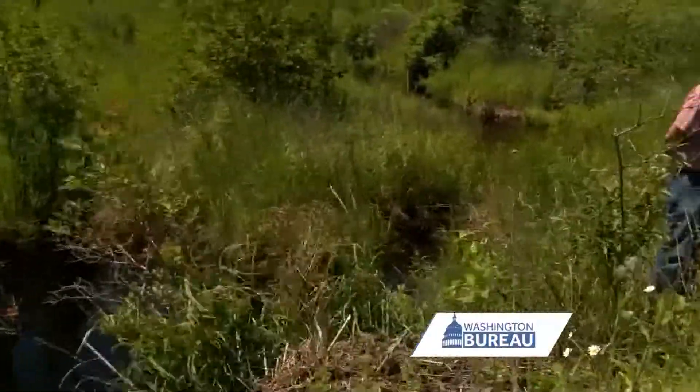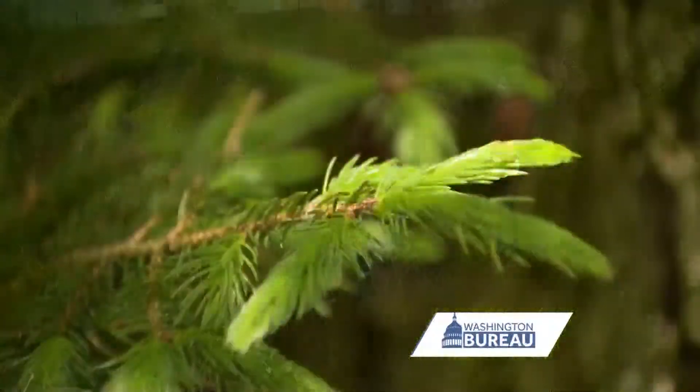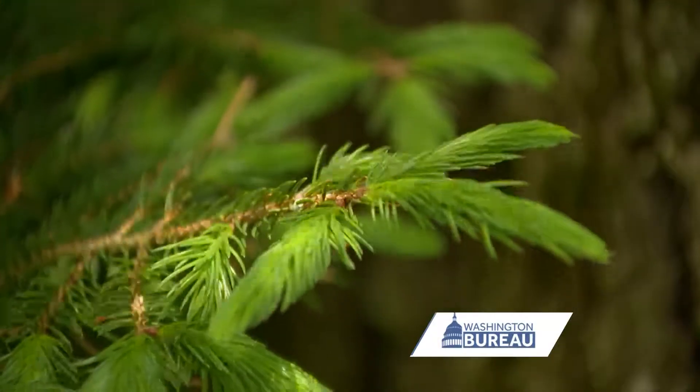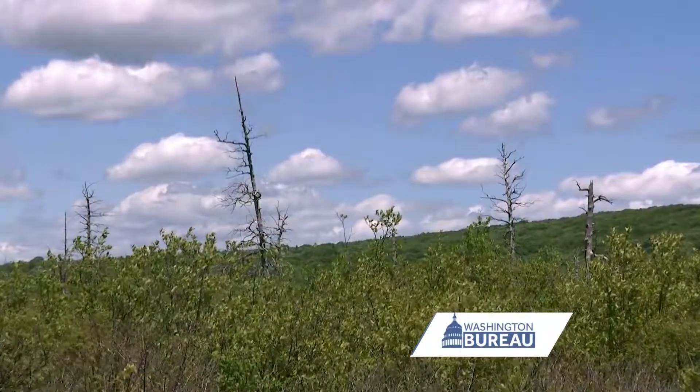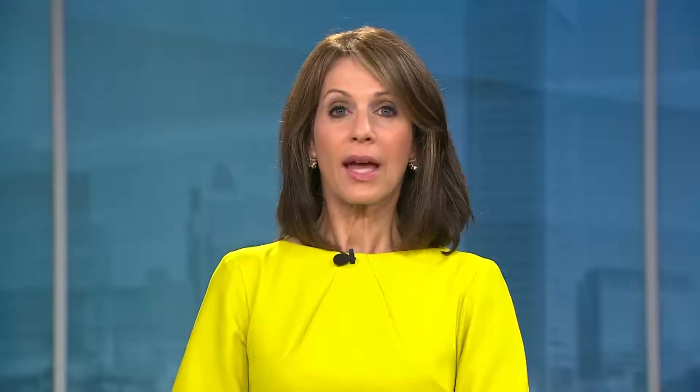By understanding how trees have responded to climate change over the millennia, scientists are hoping to predict whether they will adapt or succumb to changes in the future. I'm Sally Kidd in Finzel, Maryland. The team is at the halfway point through its research, hoping to have answers in about another two years or so.